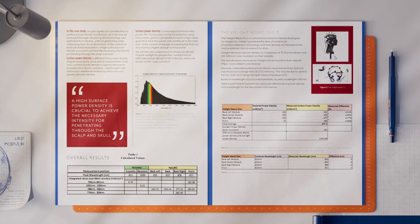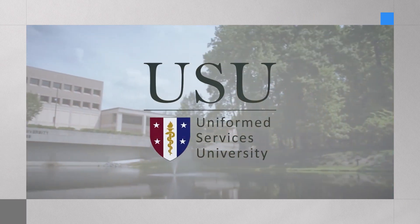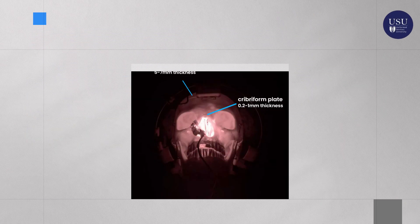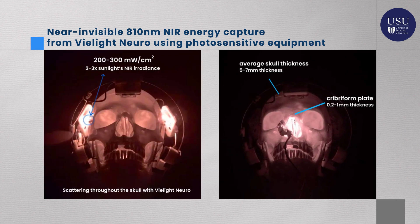These engineering measurement reports are available in the description section. Additionally, Uniformed Services University, part of the U.S. Military Health System, captured images of the V-Lite Neuro, highlighting the importance of near-infrared irradiance for penetration through the skull.